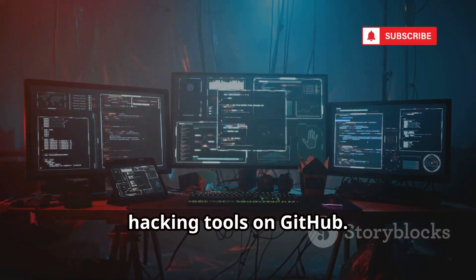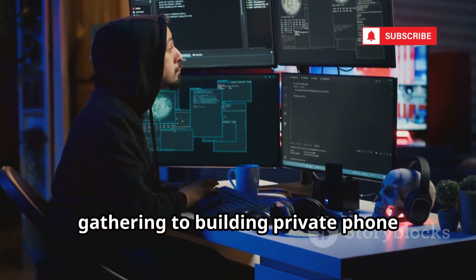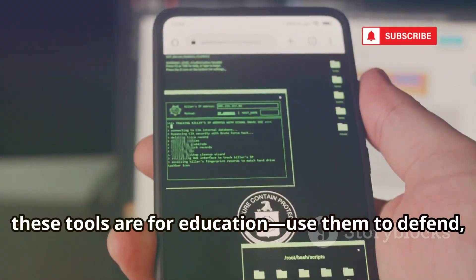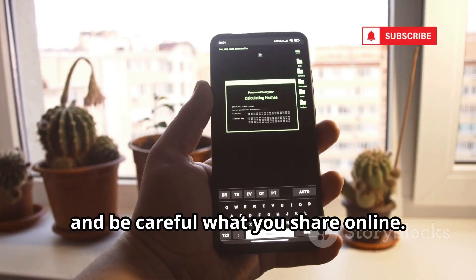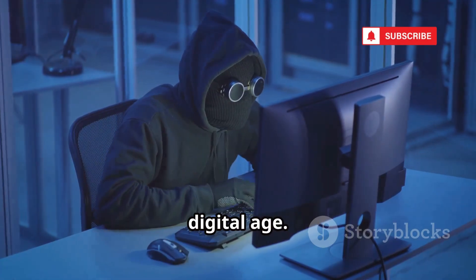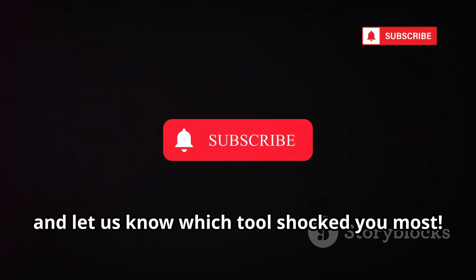That's 10 of the most insane phone hacking tools on GitHub. We've seen everything from information gathering to building private phone networks and bypassing security. Remember, these tools are for education — use them to defend, not attack. Stay skeptical, use strong passwords, and be careful what you share online. Knowledge is your best defense in the digital age. Subscribe for more tech secrets and let us know which tool shocked you most.